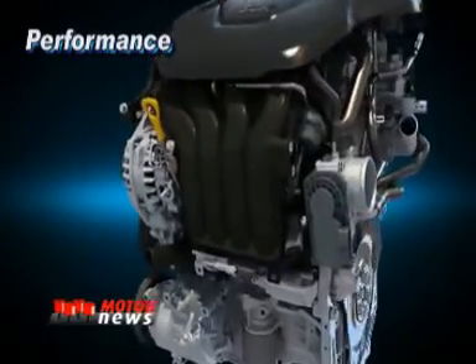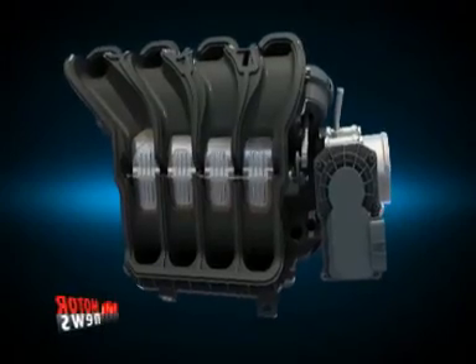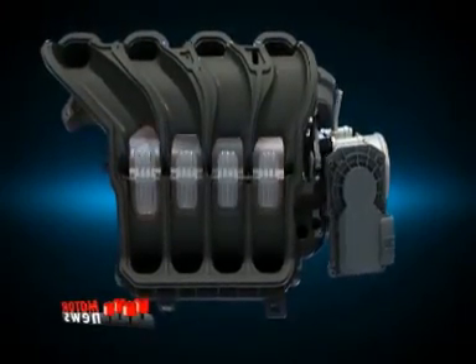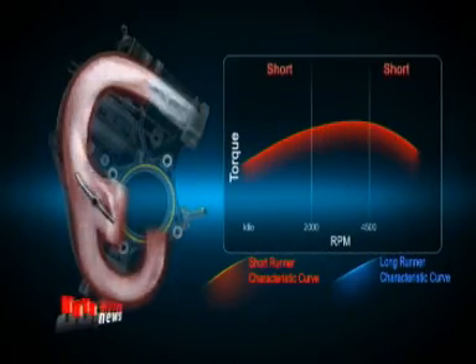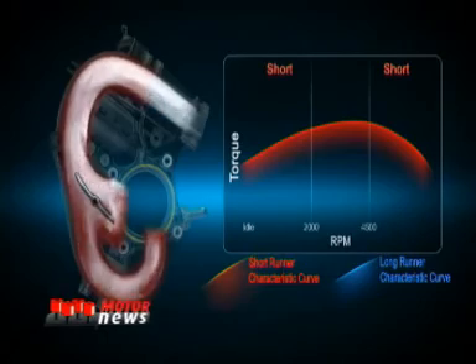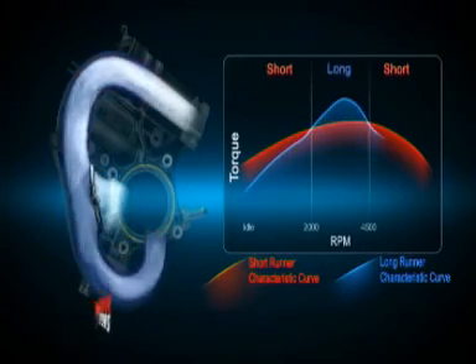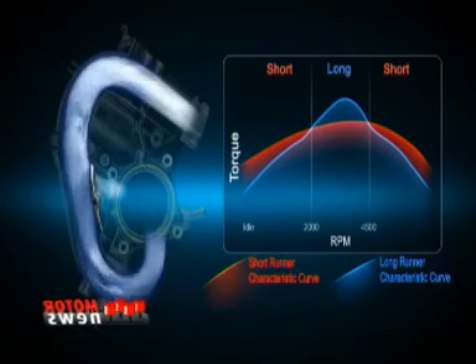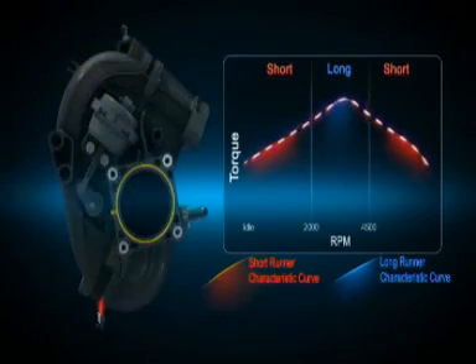The Variable Induction System (VIS) delivers variable airflow based on engine speed conditions. At low and high speeds, air flows through the short runner, and at mid-range speed it flows through the long runner, helping optimize engine performance over the entire range of operating conditions.